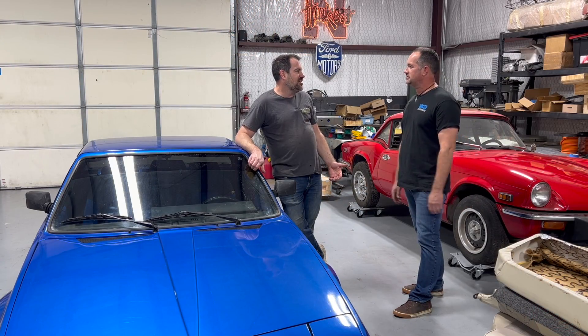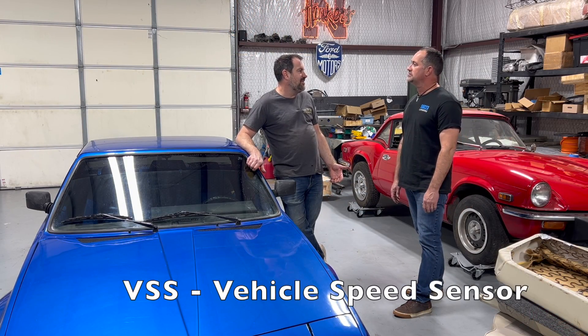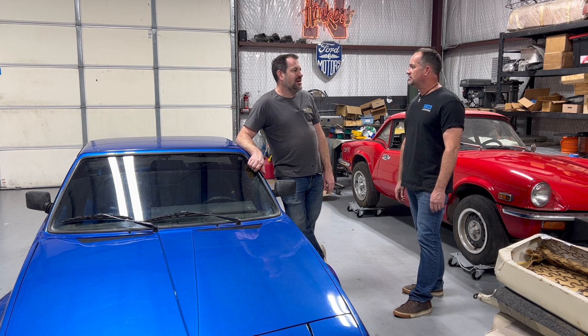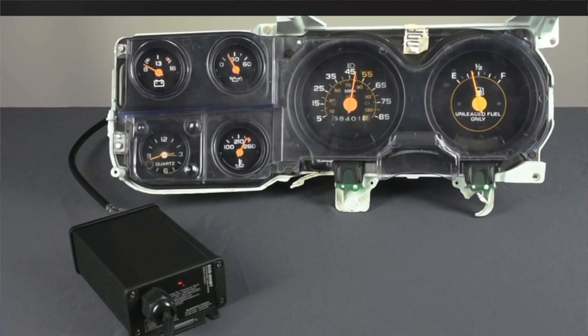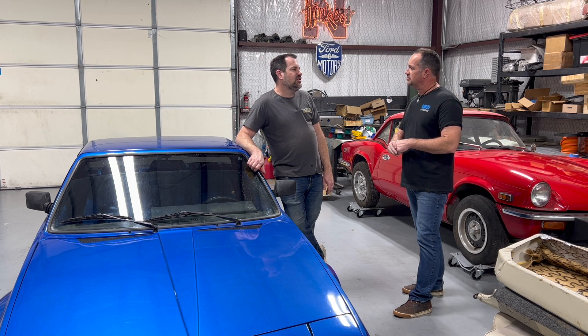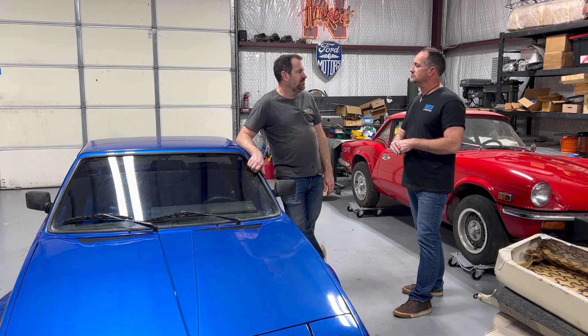The speedometer was a real challenge on this. Like everything else in this car, we had to make a custom solution. The Dodge Sundance transmission has a VSS on it — it doesn't have a gear, and these were driven off of a gear. We had to make a 3D-printed piece to adapt those two things together. There's a Dakota Digital box in there that converts VSS or GPS signals to revolutions for a mechanical speedometer.